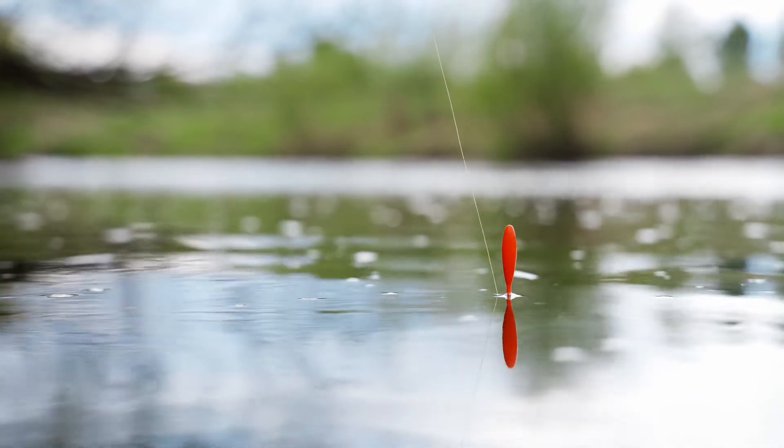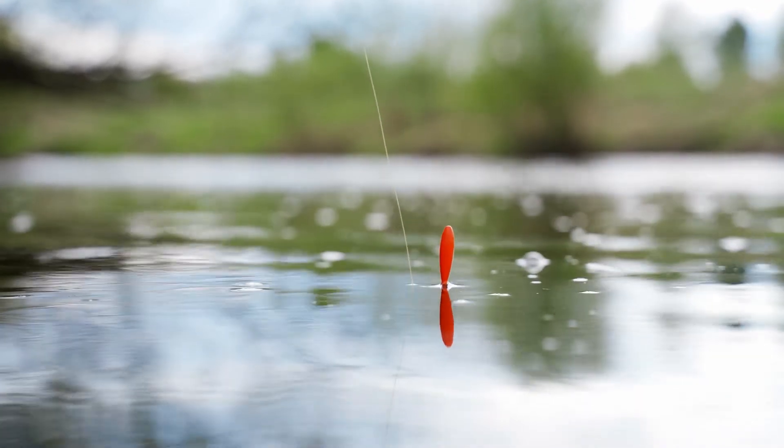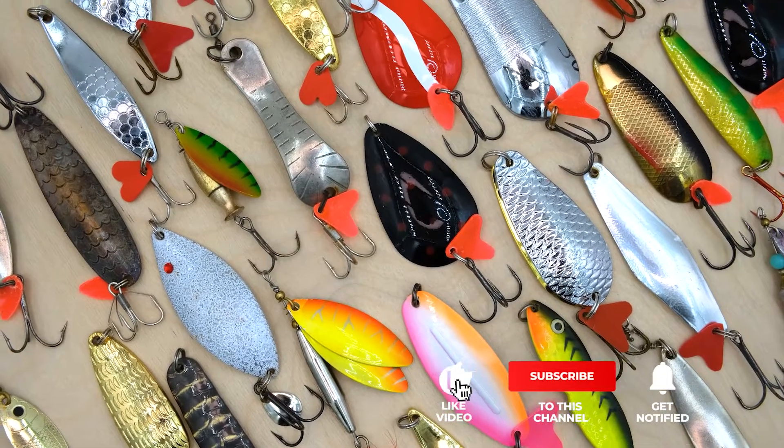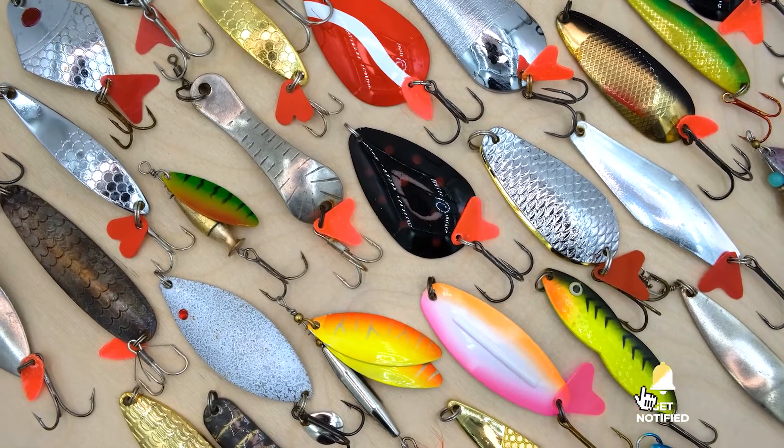If you haven't found a fishing lures kit set that meets your needs yet, keep watching because I have some more lined up for you. If this is your first time visiting this channel, be sure to subscribe and please hit the bell icon to receive notifications of my next videos.